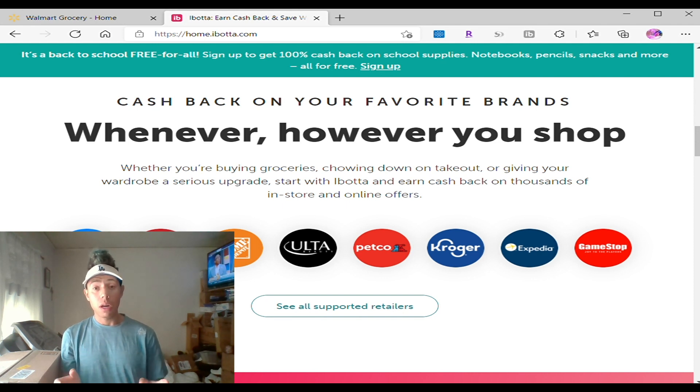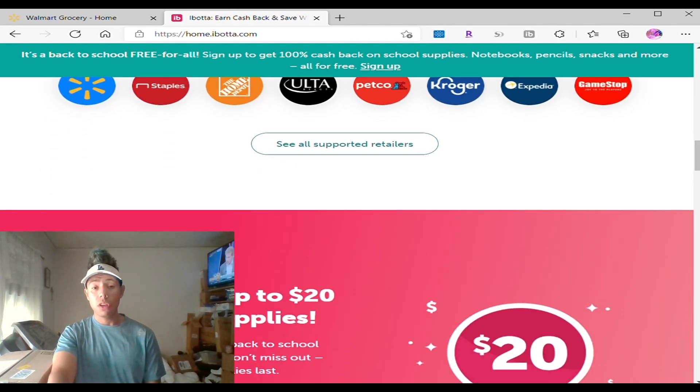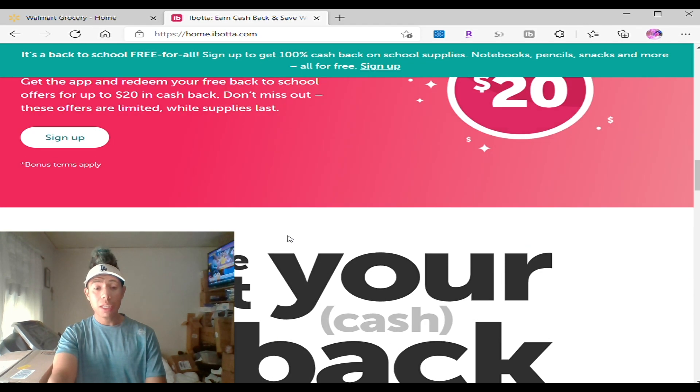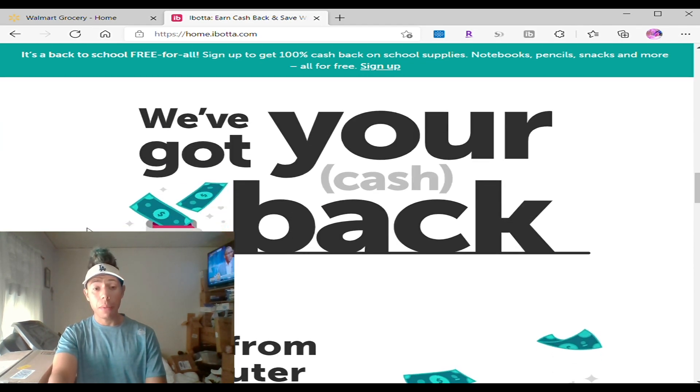Even if you get a discount on an Uber ride, I use it mostly for grocery shopping — because you get free coupons in a single app, and you can get discounts as well. I use it with my Walmart, I link my Walmart account. You can use it for Target, you can use it for Instacart. Remember, you can get $20 in school supplies — it ends at the end of the month, so make sure you use it right now.